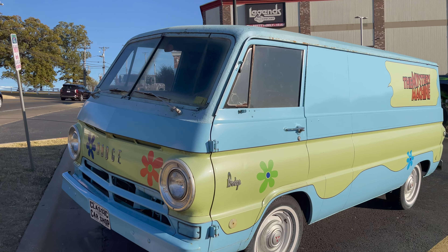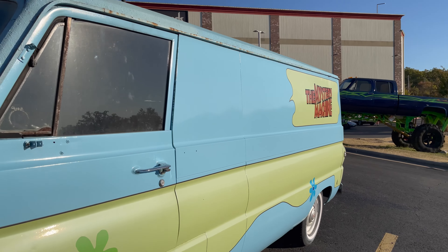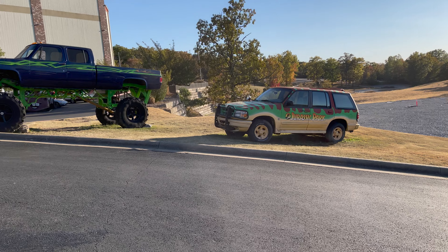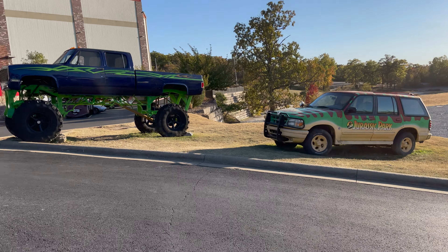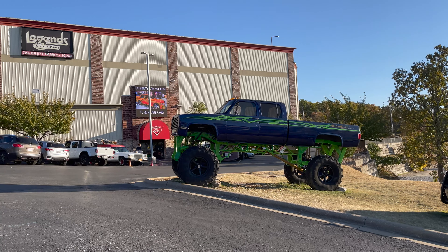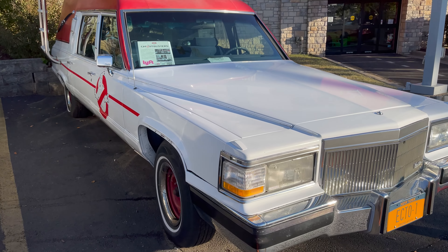There's the Dodge — the Mystery Machine. We got Jurassic Park and a big truck and the Ecto-One from Ghostbusters.